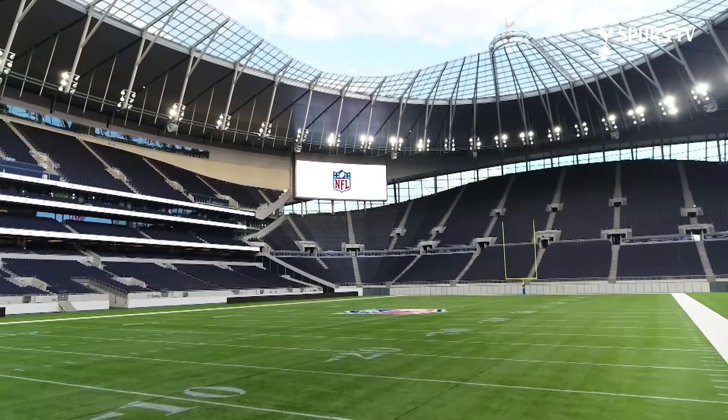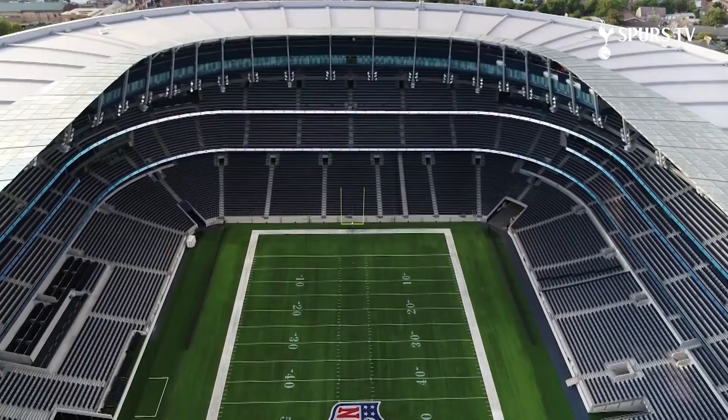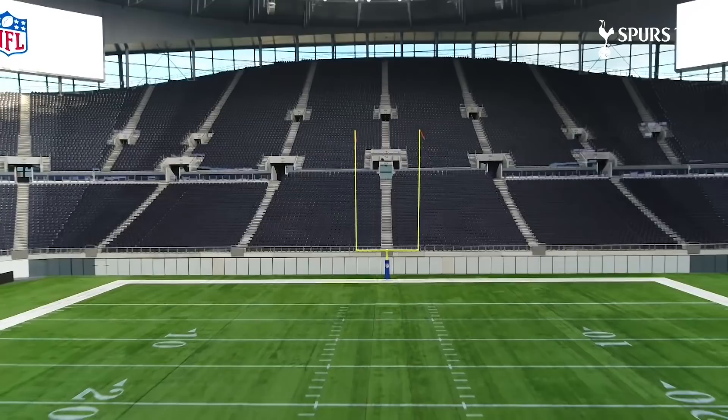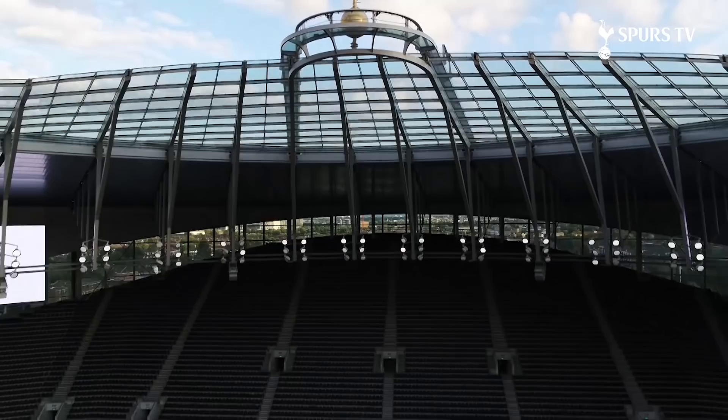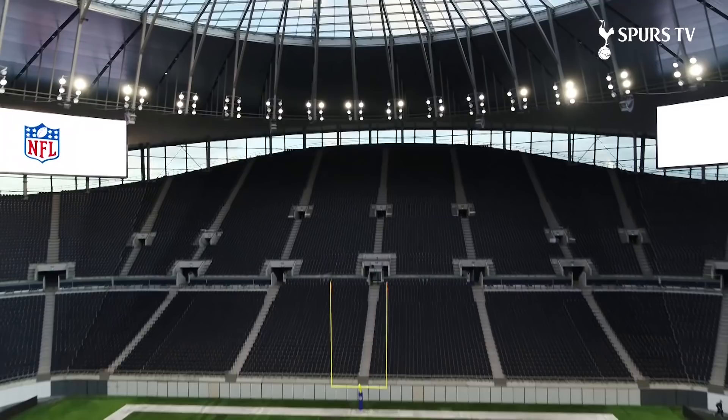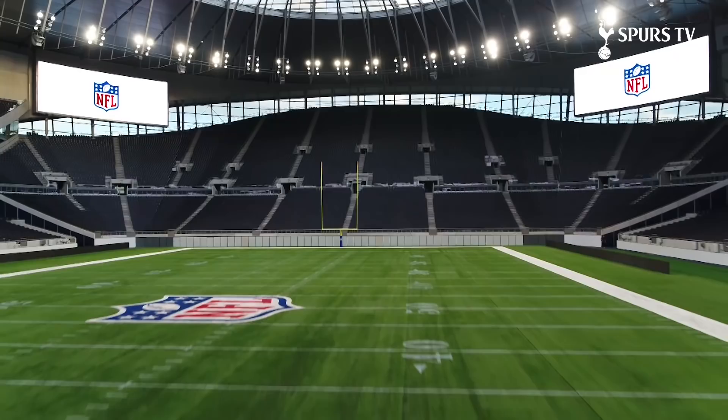This grass soccer pitch sits on three trays, each one weighing more than 3,000 tons, and below it is our beloved NFL pitch. The pitch goes beneath the South Stand — the largest single-tier stand in the UK — with 17,500 people filling it up every match day, creating an incredible wall of noise.